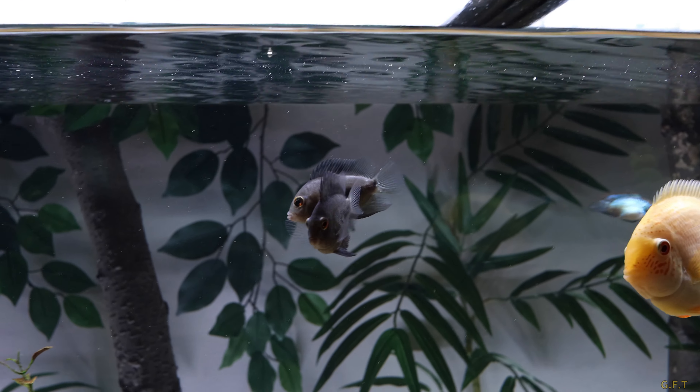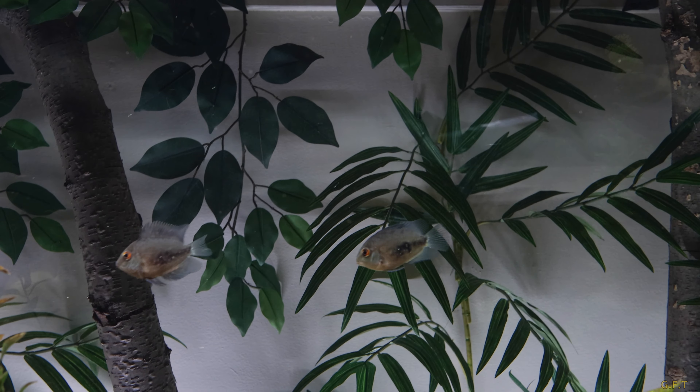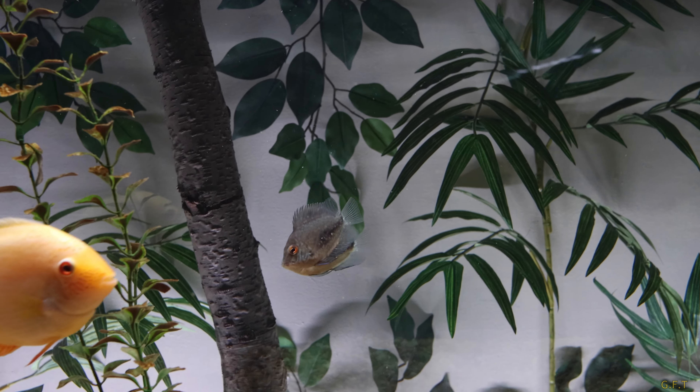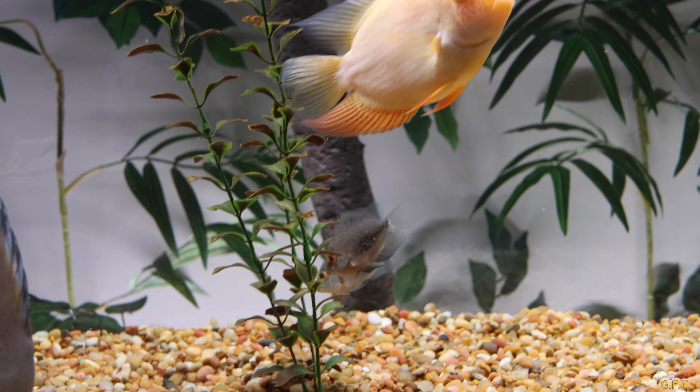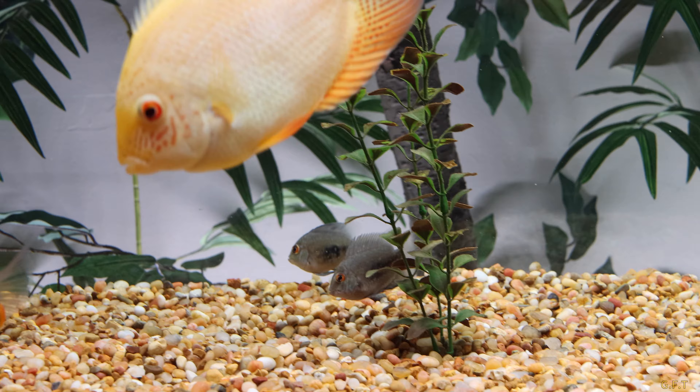Just a quick update on the baby warus - I put them in the 125-gallon tank. They've been in here for 24 hours already and they're eating flake food. I don't have any small pellets for them.